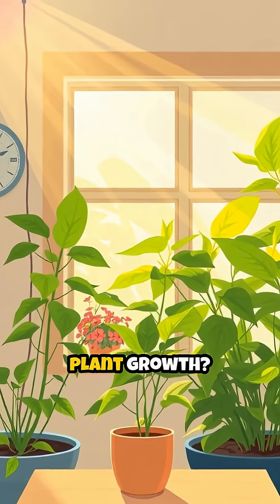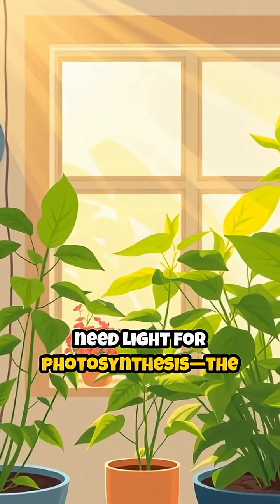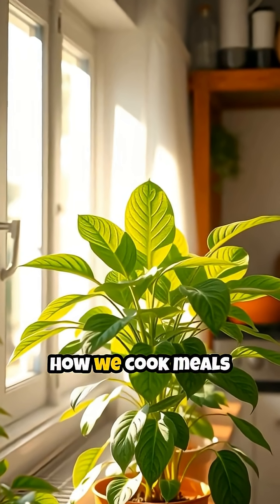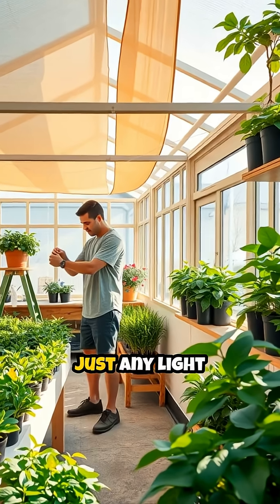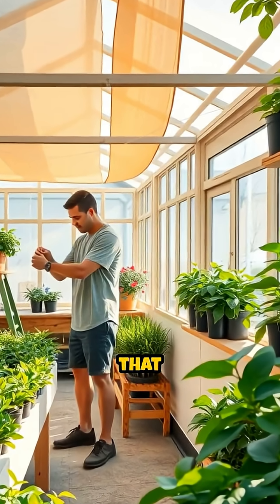Ever wondered how light affects plant growth? Plants need light for photosynthesis, the amazing process where they make their own food, kind of like how we cook meals in a kitchen. But it's not just any light that works best — it's the intensity that really matters.